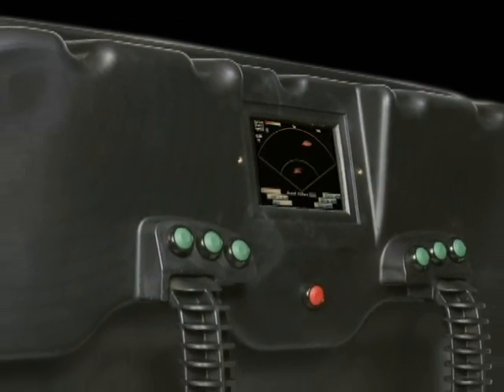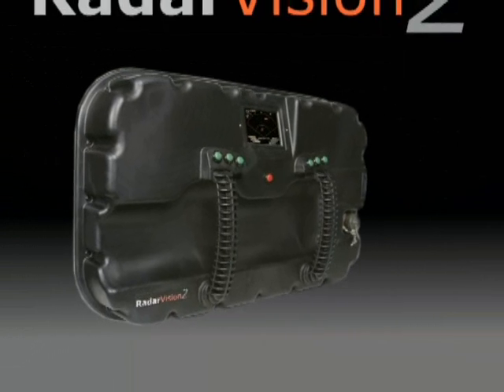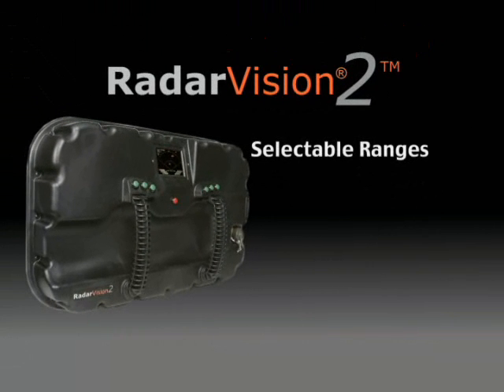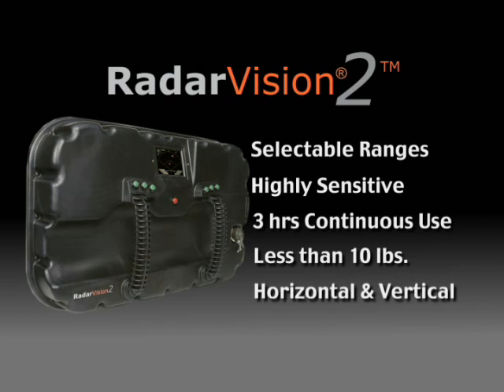With Radar Vision 2, Time Domain has taken through-wall radar to a new level. This device offers operator-selectable ranges, highly sensitive motion detection, and more than 3 hours of continuous use on a lithium-ion battery. Weighing less than 10 pounds, Radar Vision 2 has horizontal and vertical viewing modes, which show the target at, above, or below the operator level.